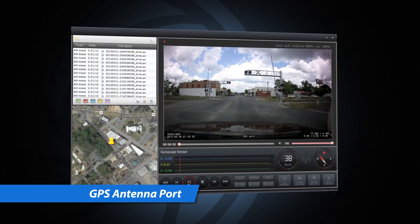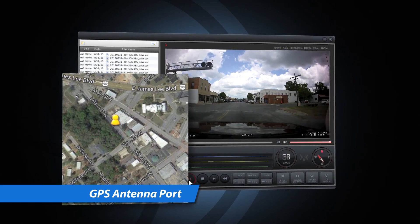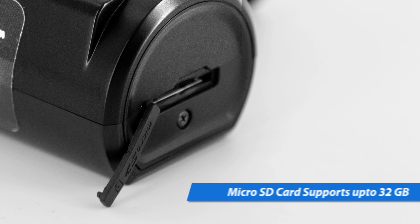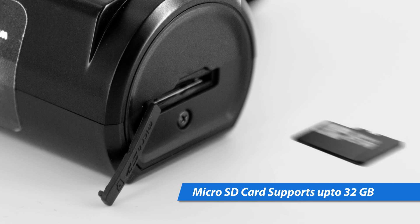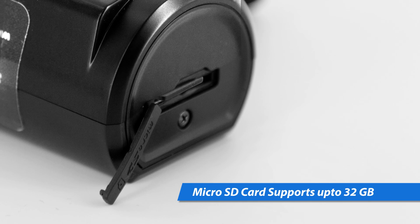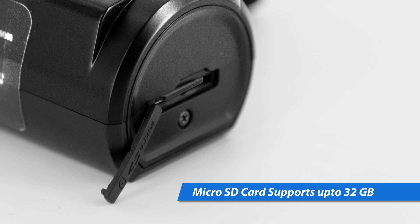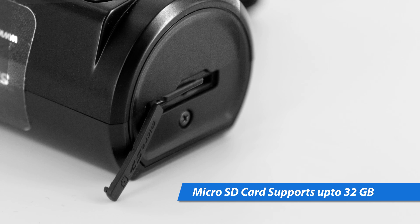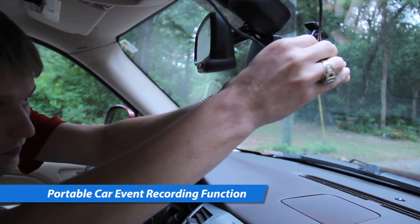Connecting the GPS antenna module, you can receive, record, and display GPS information when reviewing playback on your PC. A moving map is displayed along with the video, audio, speed, and timestamp. The recorder supports up to 32 gigabyte micro SD cards — maximize your storage ability by using the maximum supported micro SD card.